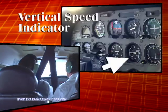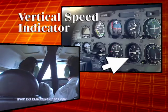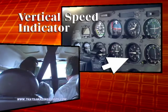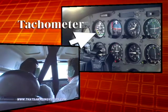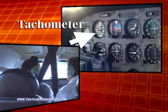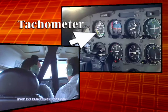This is our vertical speed indicator — right now it says we're actually dropping a little bit, but this fluctuates a lot. It'll say we're either ascending or descending. And then this is our tachometer, which tells us how fast the engine is turning.